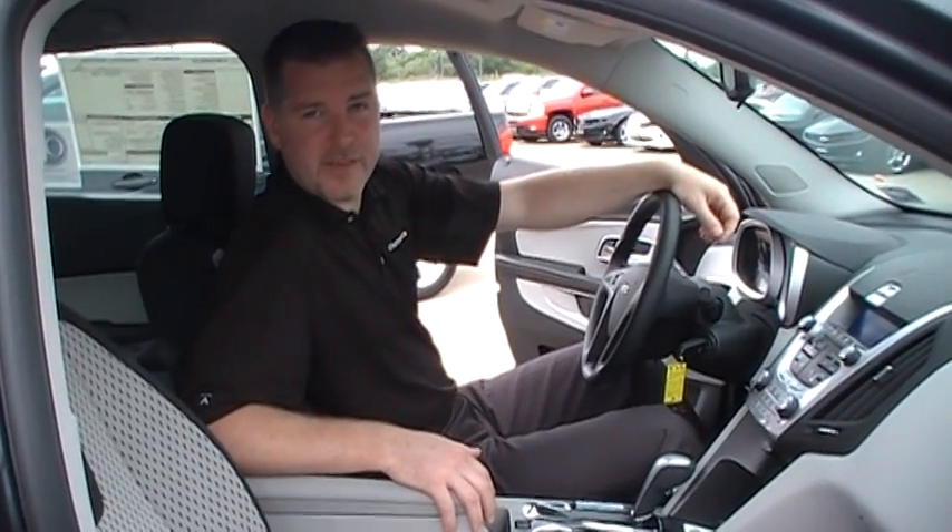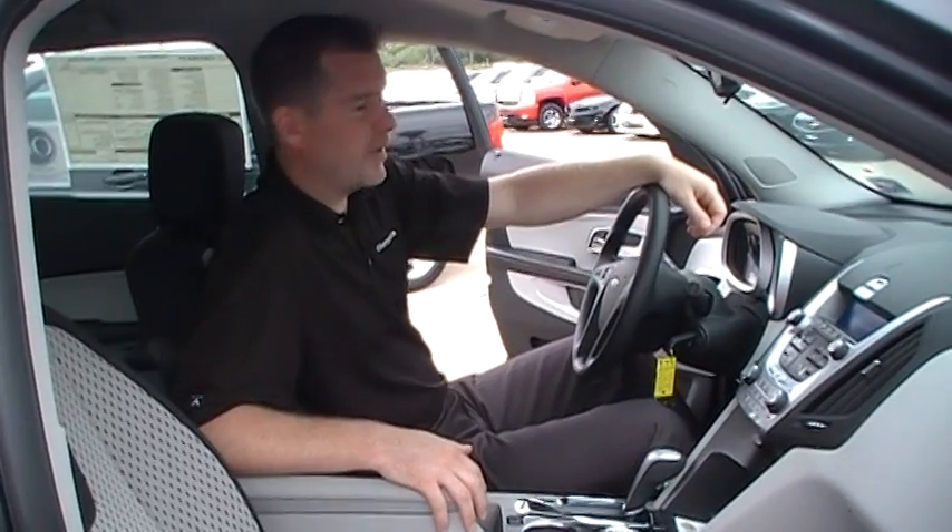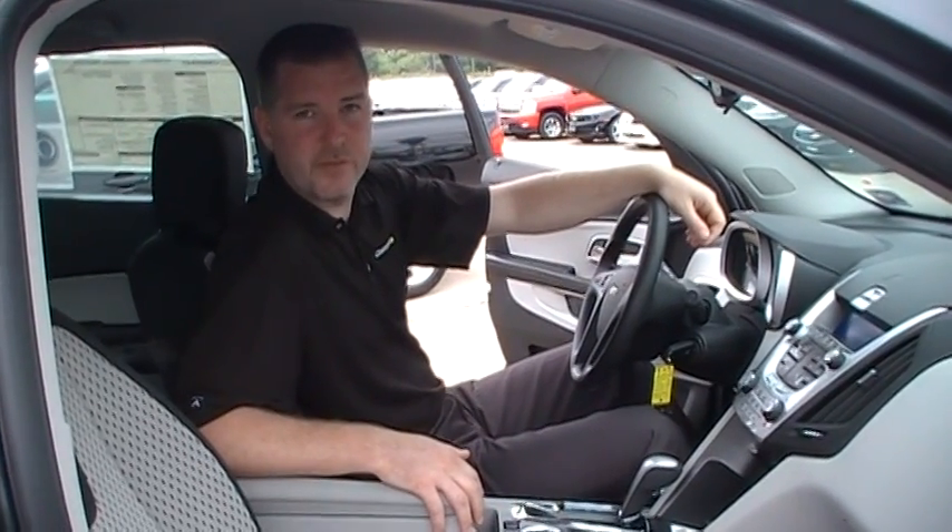That was an overview of the 2010 Chevrolet Equinox. Thank you for visiting Champion Chevrolet — we hope to see you soon here at our dealership.